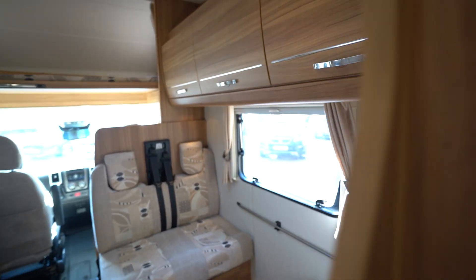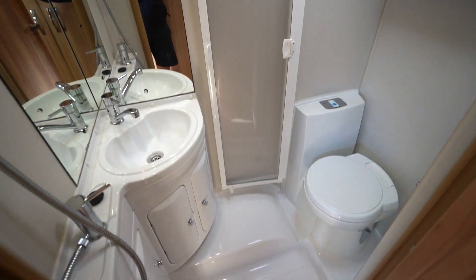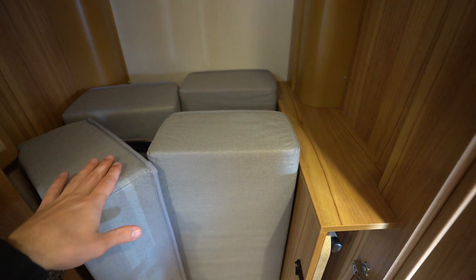You've also got your full washroom with an electric flush cassette toilet, wash basin, and an integrated shower. Behind is your full wardrobe with plenty of hanging space — at the moment you've just got your infill cushions in there for the lounge, but as you can see there's great hanging space. You also have your digital TV aerial system.